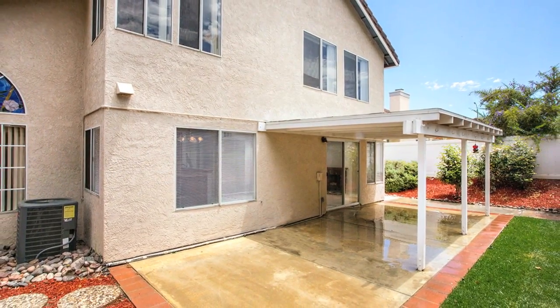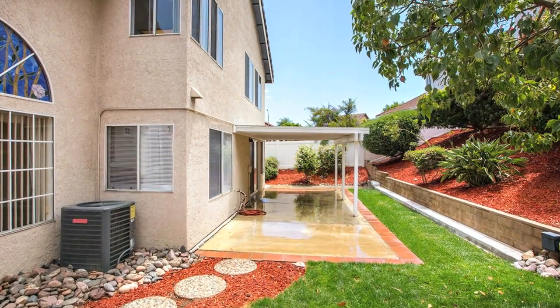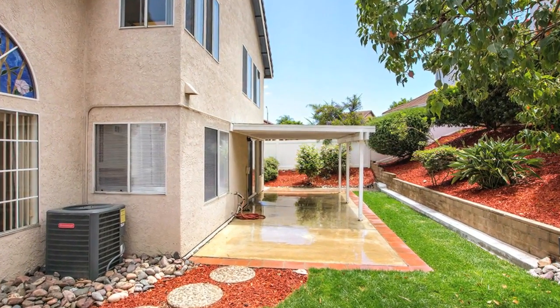The backyard has a covered patio area, colorful landscaping, and ample room for playing and entertaining.